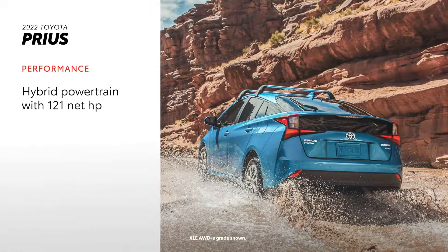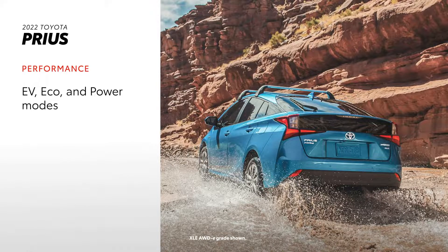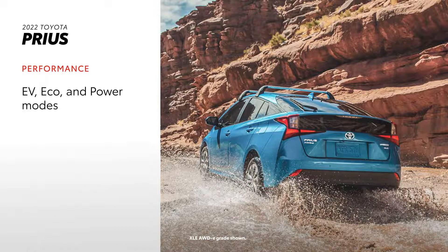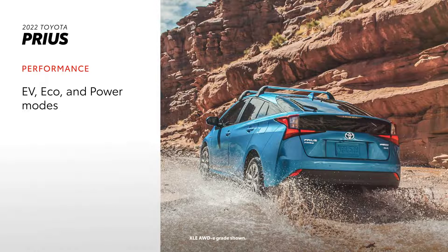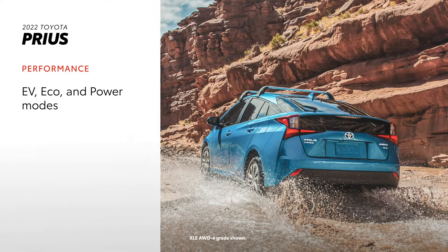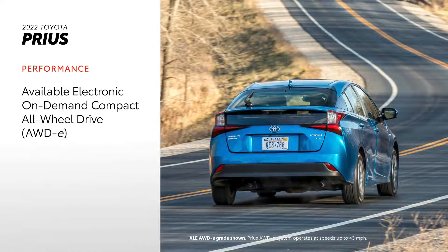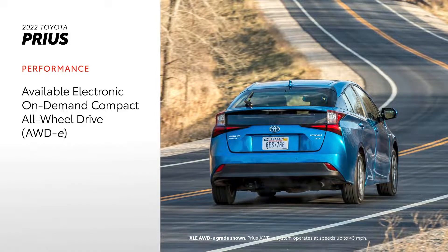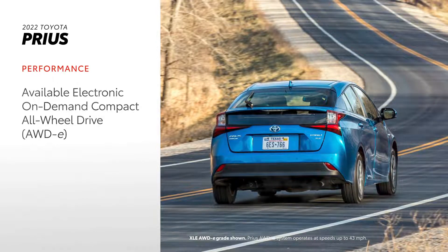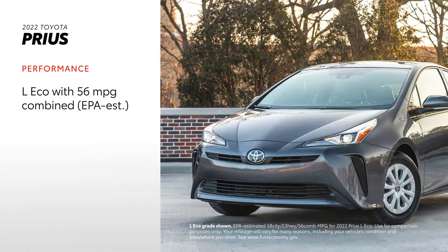The 2022 Prius lineup is equipped with an advanced hybrid powertrain that gets 121 net horsepower, and all grades come with EV, eco, and power modes. The limited-range EV mode gives drivers the option of operating solely on battery power at low speeds. Eco mode optimizes the sedan's fuel use, while power mode provides a sportier drive. The all-wheel-drive E grades come with electronic on-demand compact all-wheel drive for enhanced traction and acceleration. On the efficiency side, the L-Eco grade achieves a nearly unbelievable 56 MPG combined rating from the EPA.